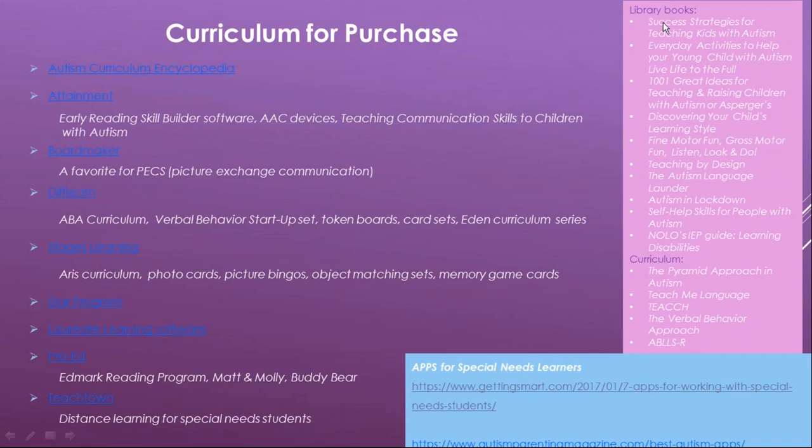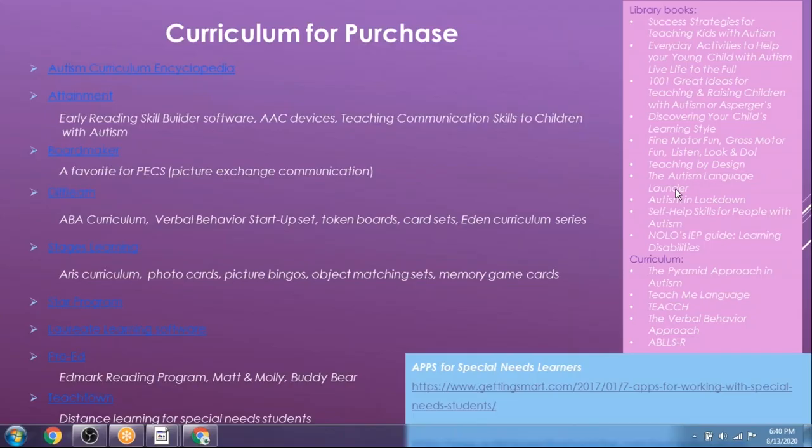The library has many of these books available. The Autism Language Launcher is really good — it moves you from two or three words to communicating in sentences. Autism and Lockdown is a brand-new addition for those dealing with those issues. There's also an IEP guide for special needs. My favorite curriculum book here is The Pyramid Approach to Education in Autism, and Teach Me Language is excellent if your child is already speaking pretty well.